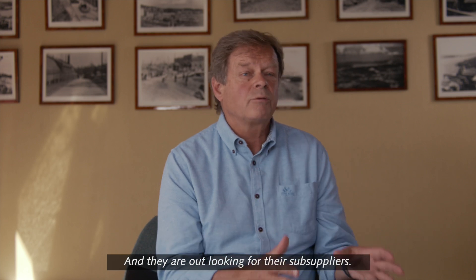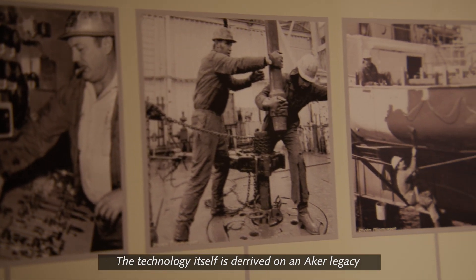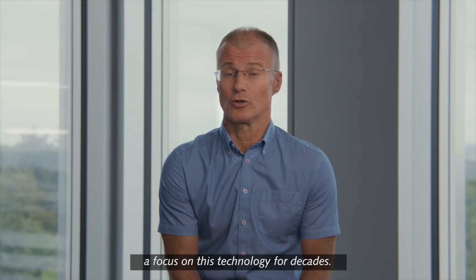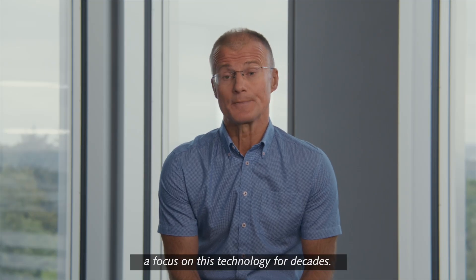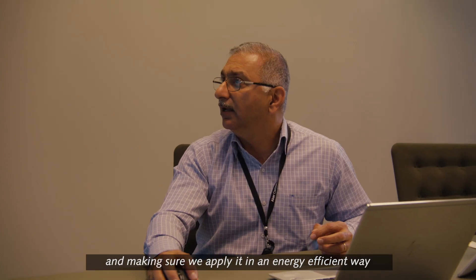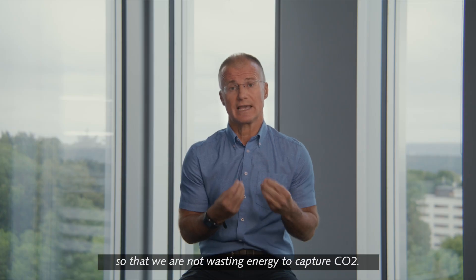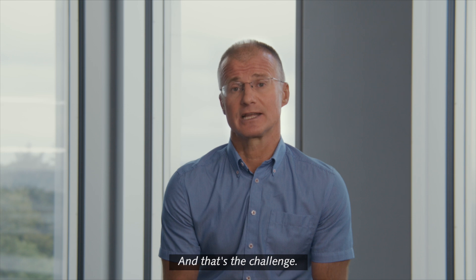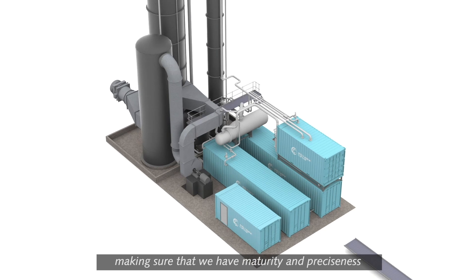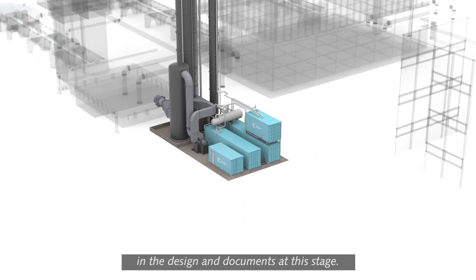They are also out looking for their sub-suppliers. The technology itself is derived from an Aker legacy — a focus on this technology for decades. What we're doing now for the first time is scaling up and making sure that we apply it in an energy-efficient way, so that we're not wasting energy to capture CO2. Now we're detailing out the design, making sure that we have maturity and preciseness in the design and documents at this stage.